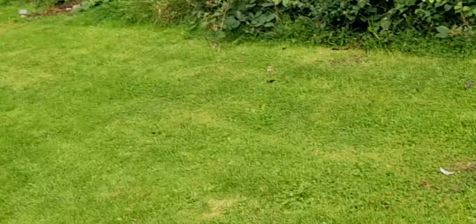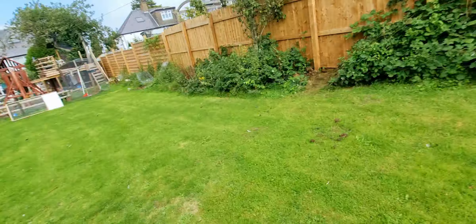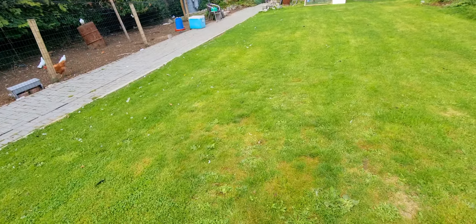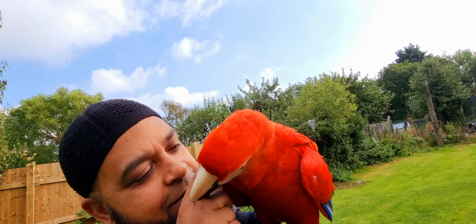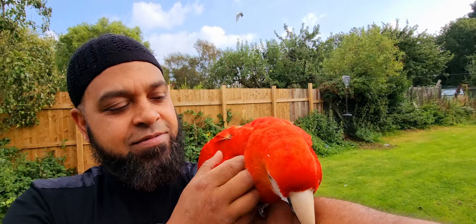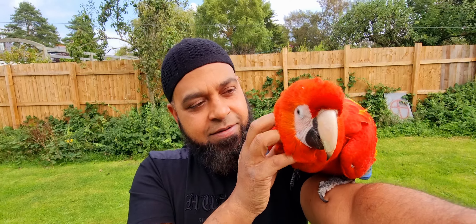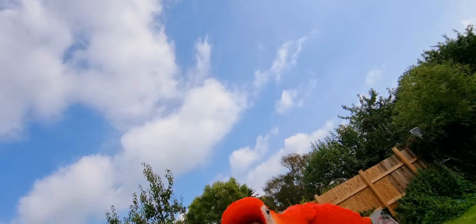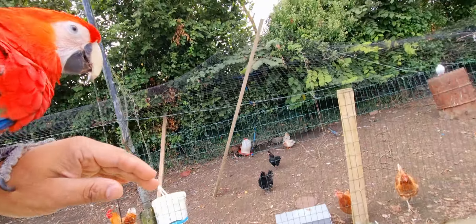Say hello to everyone! Hello, hello pretty bird. What are you doing? You've been eating the plums! She's just super playful. Come on, shoulder. Let's see if we can get around to her.